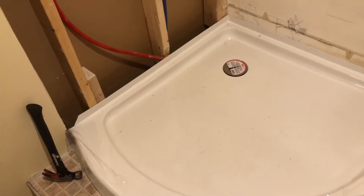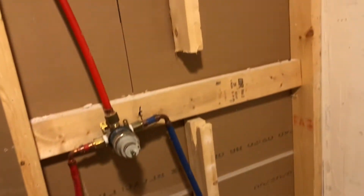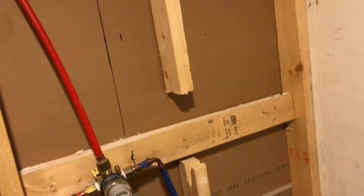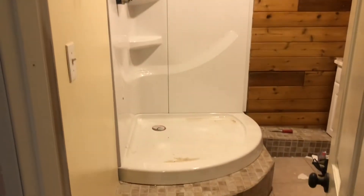We put the base in and of course nothing ever goes smooth — we had to move the water line over because it wasn't going to line up where it needed to be. This whole project took two solid days of just working to get it done.